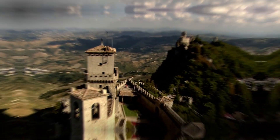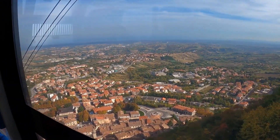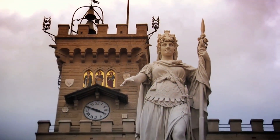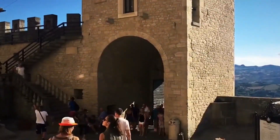Hey there! Let's take a cool journey through San Marino and check out its most awesome spots in this video! Ever wondered about the old castle on Mount Titano or the cool hidden stuff in Borgo Maggiore? It's time to jump in and discover all the amazing things waiting for us.